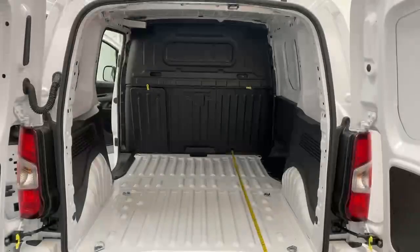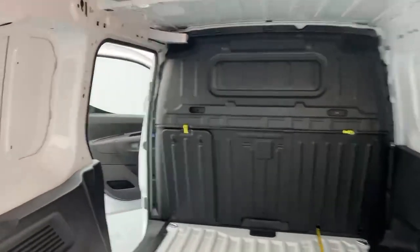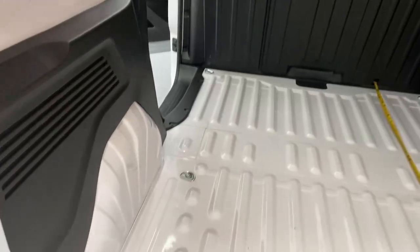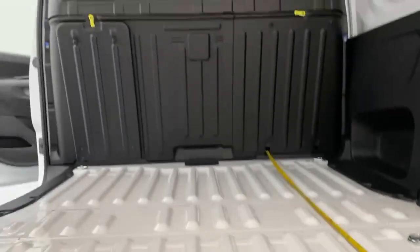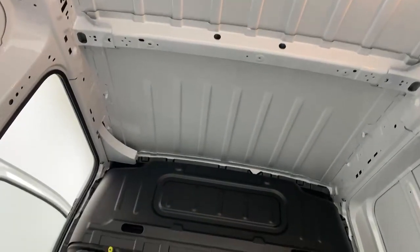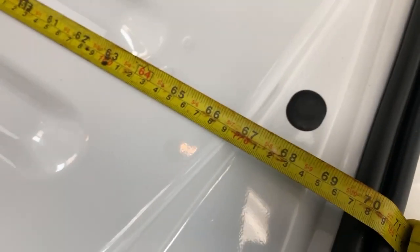Let's take a look at the boot now. The cargo bay is fitted with a full metal bulkhead, the wheel arches are housed with rubberized plastic, and you have 122 centimeters of width between the wheel arches, 123 centimeters of height to the lowest point of the roof, and 176 centimeters of depth for the hold.